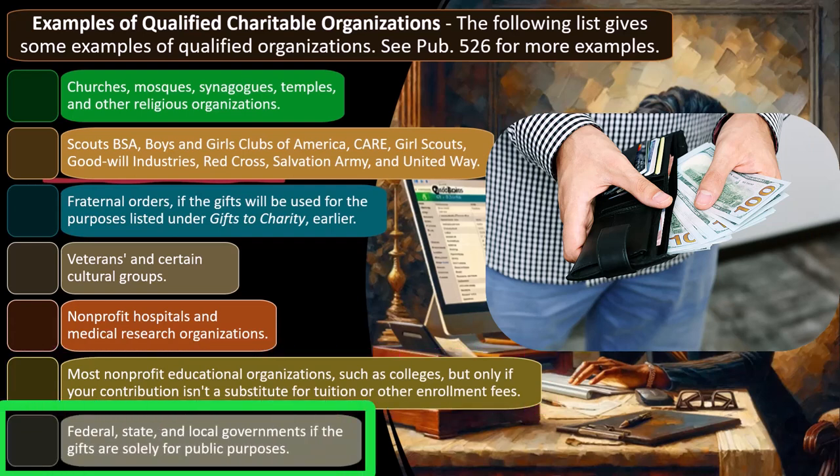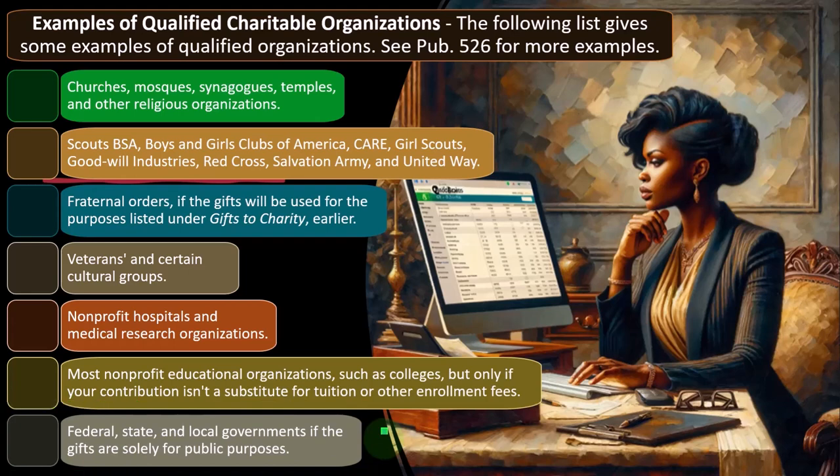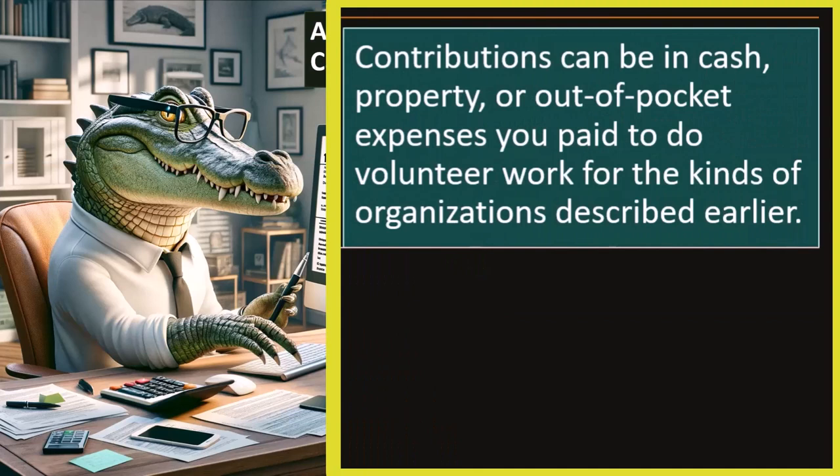If you just want to give money to the government, you can do that, but hopefully you can do better. Amounts you can deduct: contributions can be in cash, property, or out-of-pocket expenses you pay to do volunteer work for the kinds of organizations described. So if you drove to and from volunteer work, you can take the actual cost of gas and oil, or 14 cents a mile.